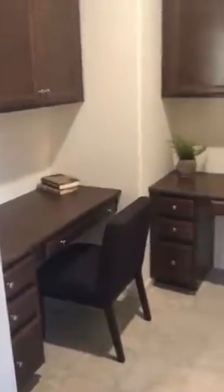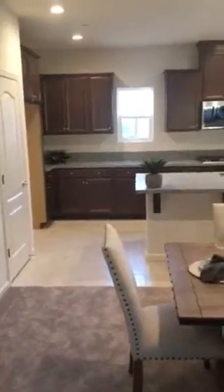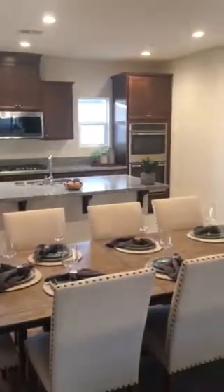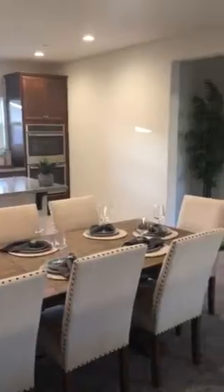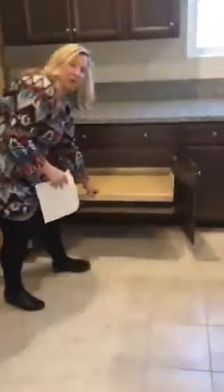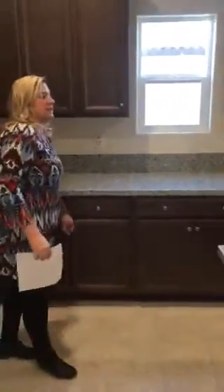Look at the nice space it has. There's a built-in desk area here for computers, recipe books, or whatever you'd like. Then we go to this nice big open kitchen area — they've upgraded to double ovens, microwave, gas stove, and granite counters. The drawers have a soft-touch close, and there's a stainless steel sink.